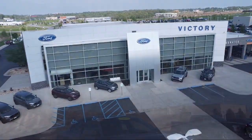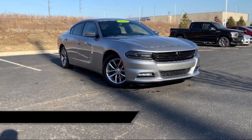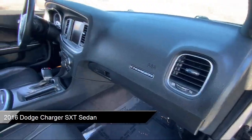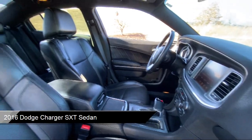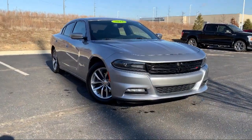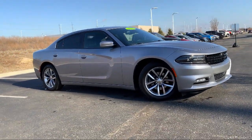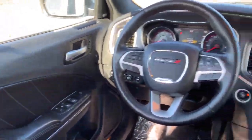Welcome to Victory Ford, and here's a look at one of our great vehicles for sale. It comes equipped with Quick Order Package 29H, Park View Rear Backup Camera, Keyless Entry, Uconnect 8.4-inch Touchscreen System, Heated 2nd Row Seats, and Bifunctional HID Projector Headlamps.